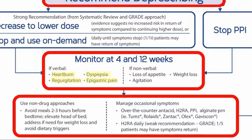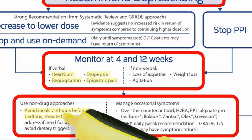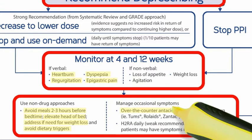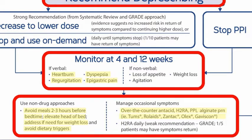We'll recommend non-drug approaches such as avoiding meals 2-3 hours before bedtime, elevating the head of his bed, losing weight if needed, and avoiding dietary triggers. Occasional symptoms can be managed by using over-the-counter antacids such as Tums, Gaviscon, Pepcid, or even over-the-counter PPIs that can be used on demand.